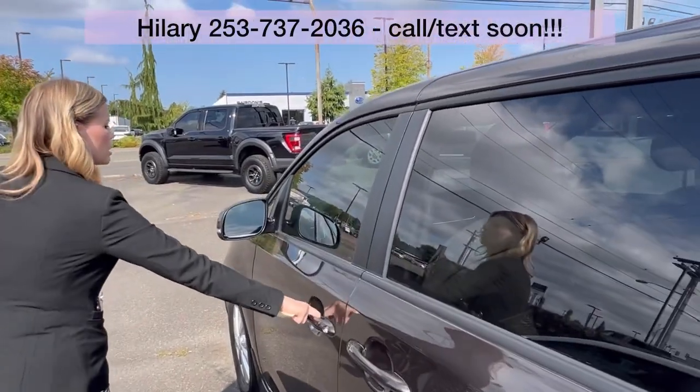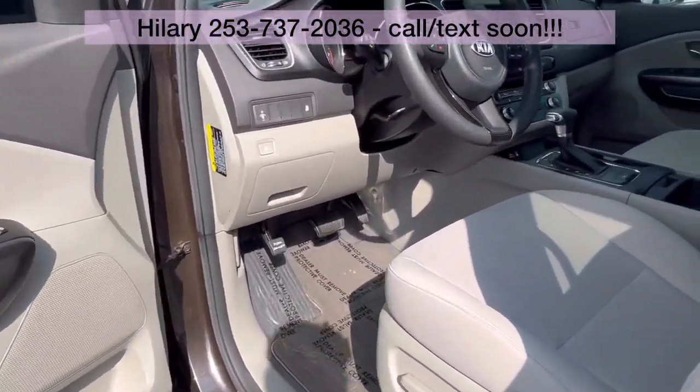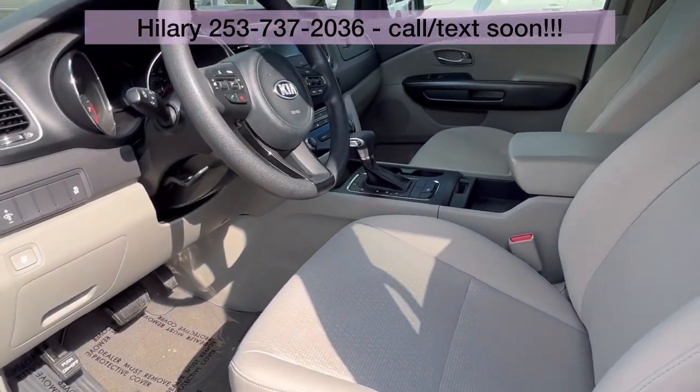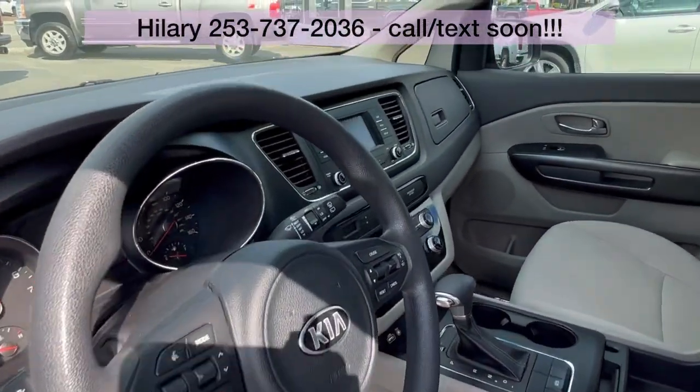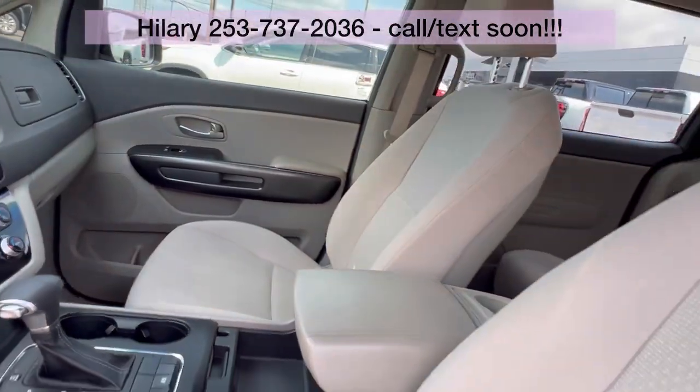It has tinted front windows to match the back. Take a look at how clean the interior is — it is crazy clean. It has the V6 engine, which is great for highway driving and weekend road trips.